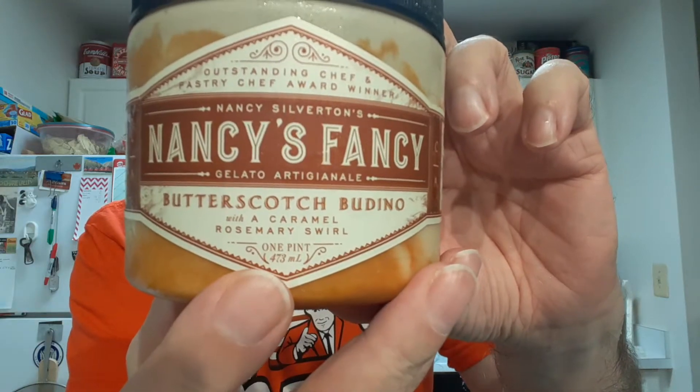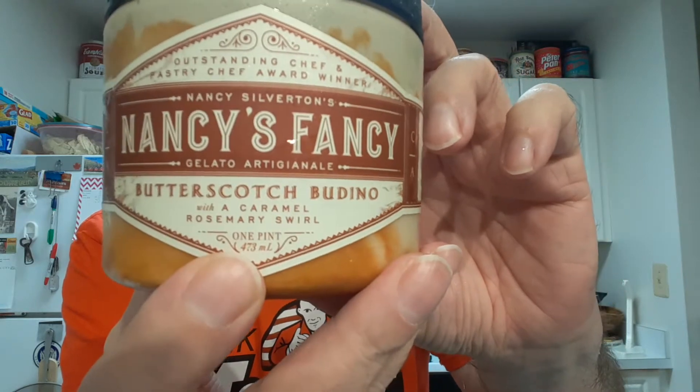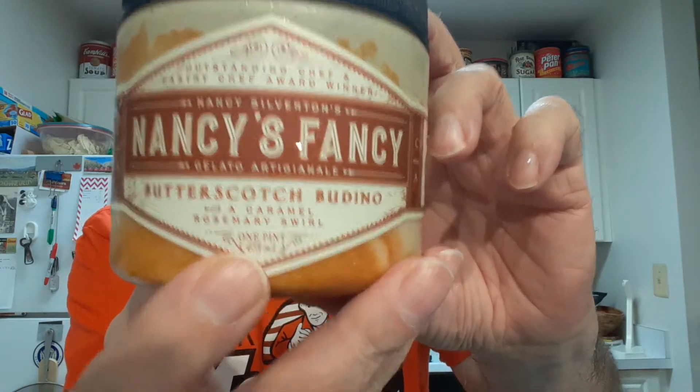I'm going to try Nancy's Fancy Butterscotch Budino — I don't know how to say that. Gelato. It's a gelato.